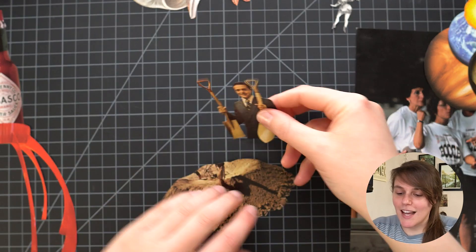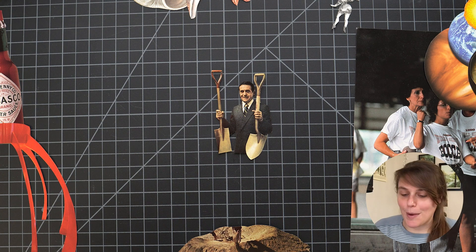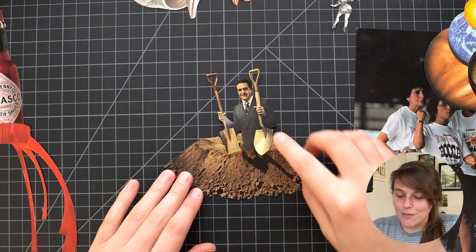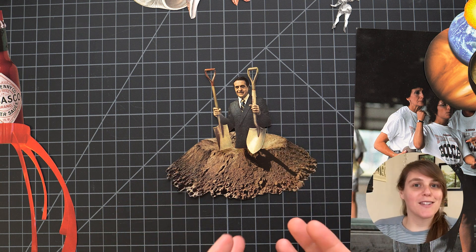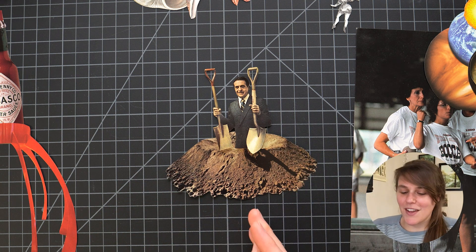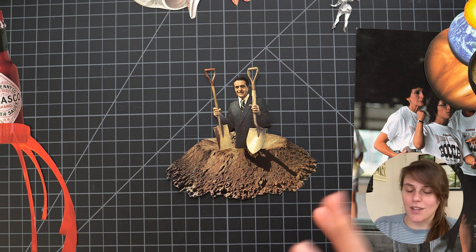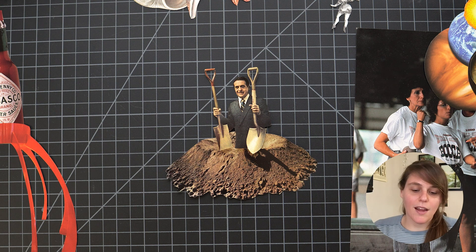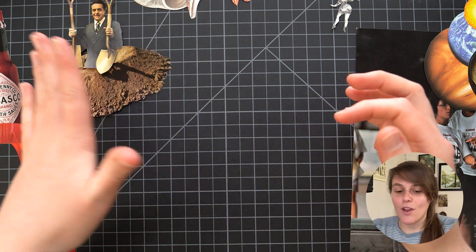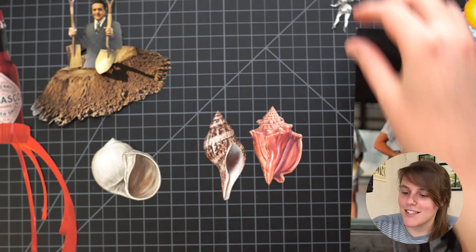This next one is a guy holding two shovels — I think it was a shovel ad. I thought it was funny and I found this pile of dirt which he surprisingly fits inside of perfectly. I thought about putting a planet underneath so he was digging through the earth, or putting him underwater, but I couldn't figure that out so I put him off to the side.